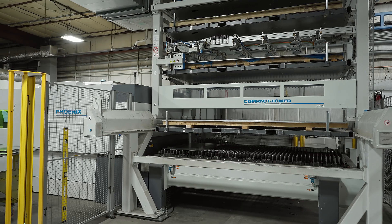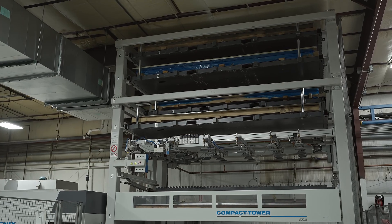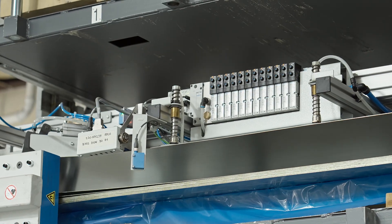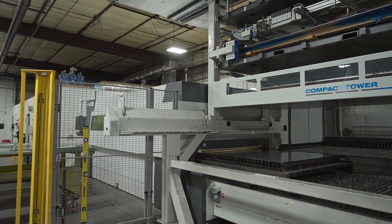Before, loading and unloading was a bottleneck for us. Implementing this 6kW laser with the tower streamlined our process in the cutting aspect of it dramatically. We are very excited about the new tube laser.